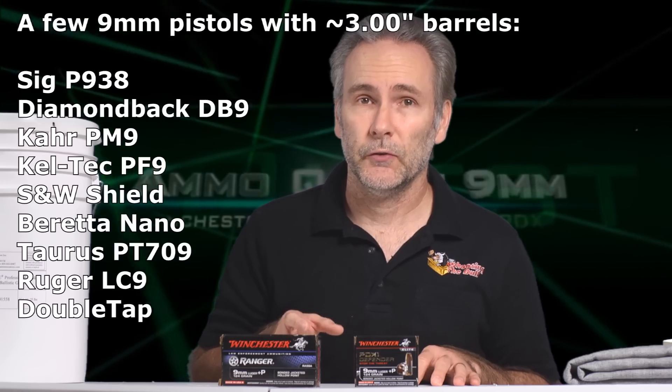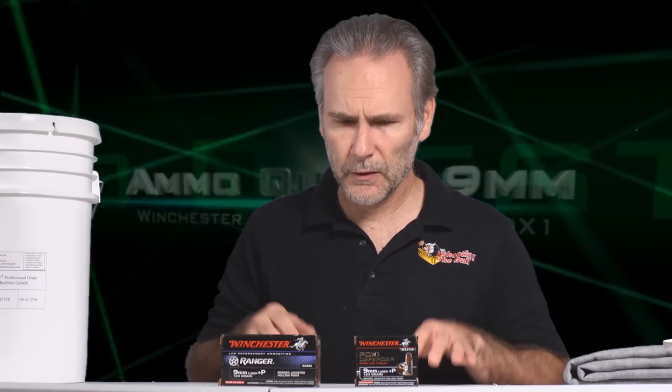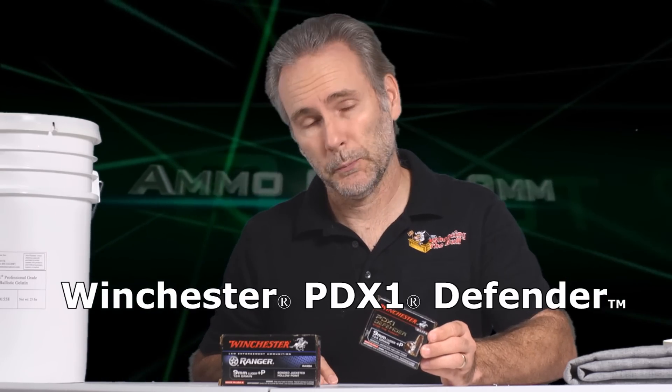Welcome back to another episode of the 9mm Ammo Quest, where I'm looking for the best performing self-defense ammo from today's pocket pistols — looking for what will perform best from a 3-inch barrel. Today's candidate is a little bit interesting: Winchester PDX1 in the 124 grain plus P variety.